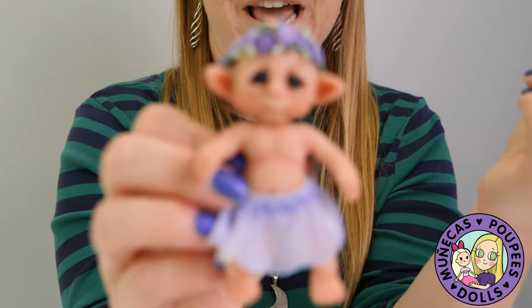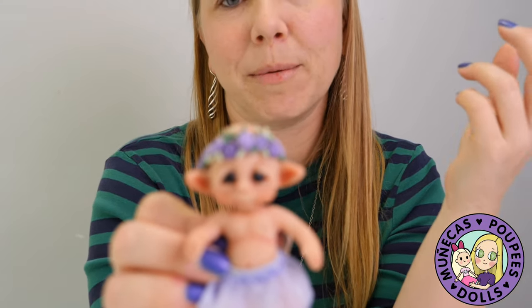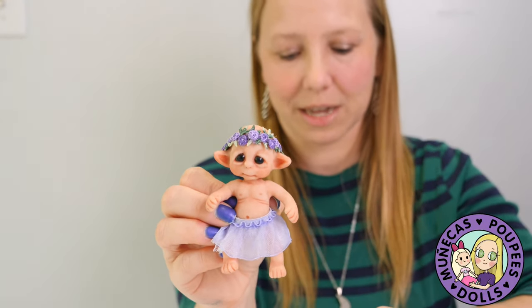She makes all of these in her studio in Georgia and she paints them all herself. She has little avatar babies, regular little human babies, and then these cute little fantasy creatures. This one is a little imp.